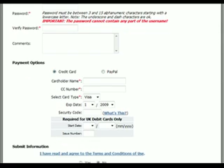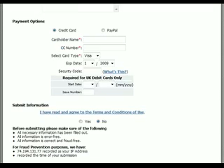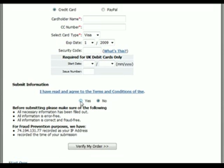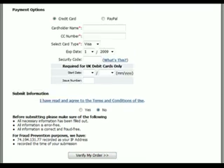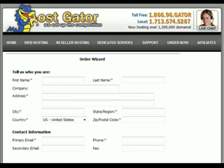We have a couple of payment choices — we can pay by credit card or we can pay by PayPal. Once you've hit 'I have read and agreed to the terms of service,' you have to hit yes there. Then hit 'verify my order.' That's pretty standard and not too difficult. I'm going to pause this, fill in my information, and hit 'verify my order.' Unless my credit card is declined or something, it's going to take me to the next page and I'll catch back up with you.